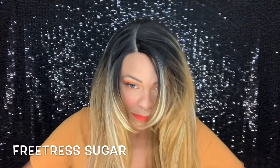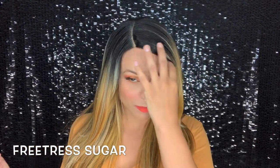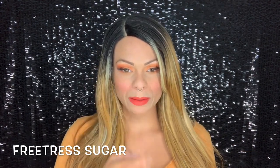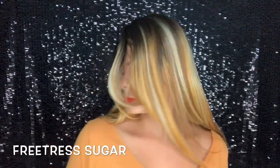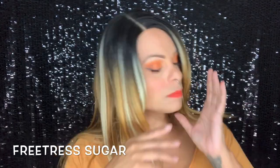Freetress Sugar — I actually really loved this wig when I first reviewed her. I'm going to be honest, I was drinking wine that night. I love these older wigs from Freetress; I love this really chunky late-90s, early-2000s coloring. The thing that I didn't end up liking and why I didn't keep her is I didn't like that the root was so dark.